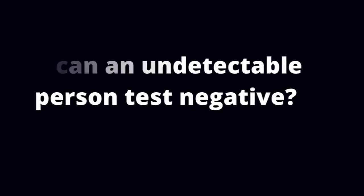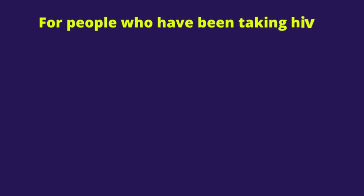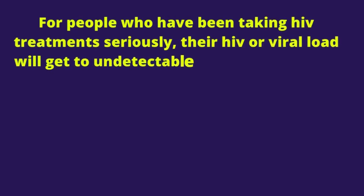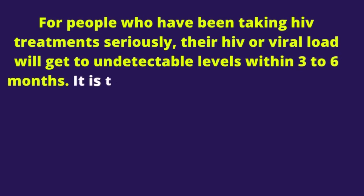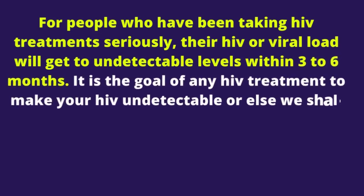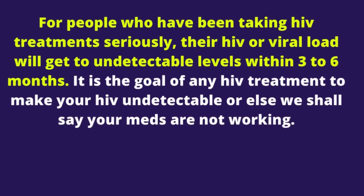Question 5: Can an undetectable person test negative? For people who have been taking HIV treatment seriously, their viral load will reach undetectable levels within 3 to 6 months. It is the goal of any HIV treatment to make your HIV undetectable — otherwise, we shall say your medications are not working.